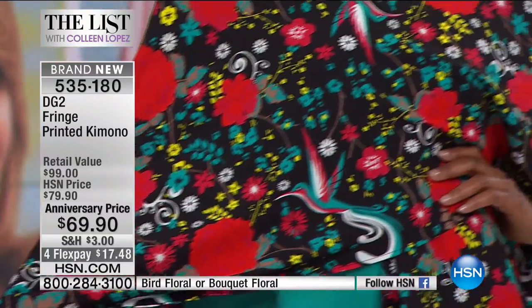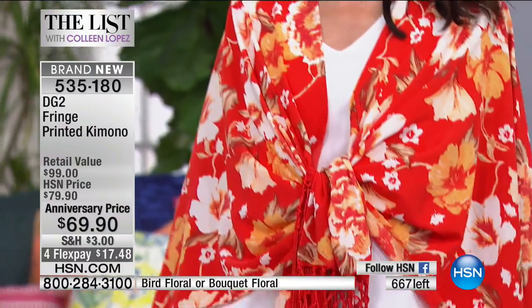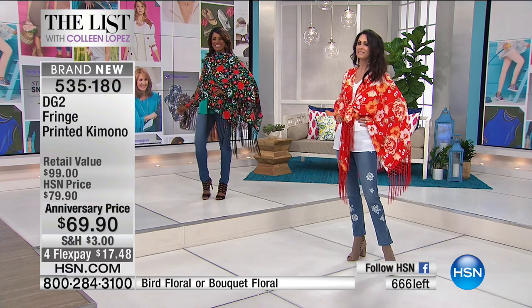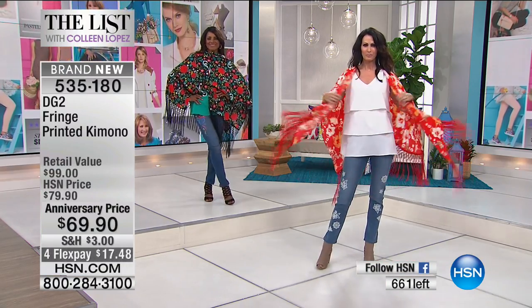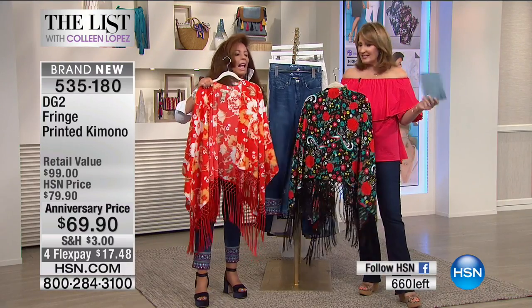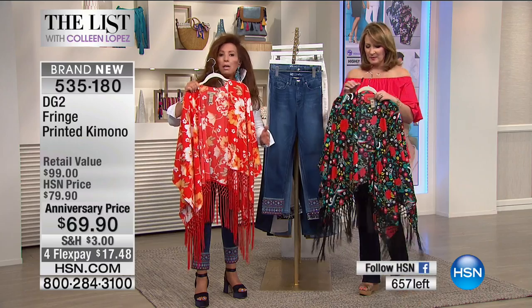There are only about 660 of these left — we mentioned it once at the top of the hour and that's it. I would not wait on this. It's special, it's beautiful, it's ten dollars off for the anniversary, and at $69.90 this is a piece you will have forever. It will never go out of style — in fact it's considered one of the must-have trend pieces for summer.